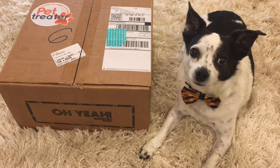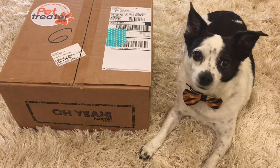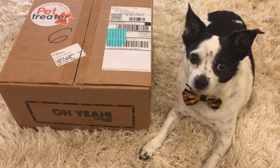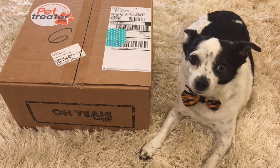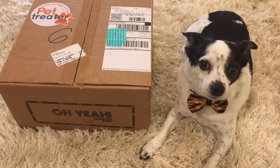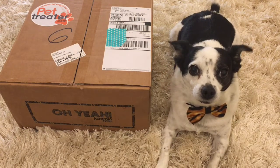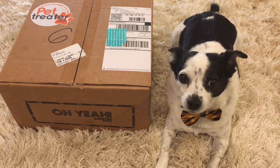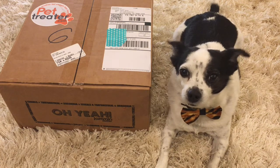This dog subscription box only ships to the US and shipping is free. It starts at around $24.99 per month and includes really great things — a treat for your human, which I absolutely love getting in the box, treats for your pets, accessories, and dog toys, which Moo Moo loves.